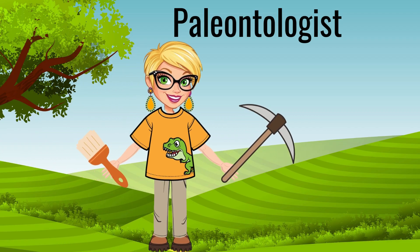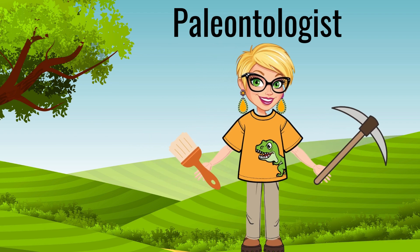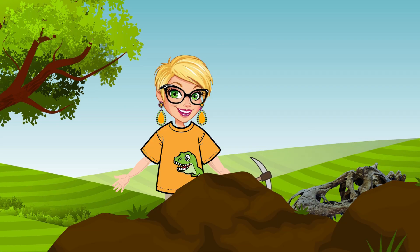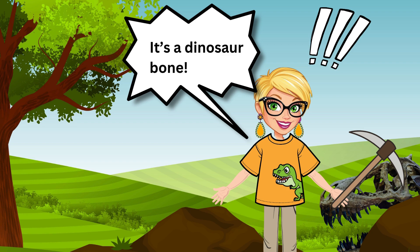Let's explore a dig site. Paleontologists dig carefully because fossils can be very fragile. Oh, look, I think I see something. Whoa! It's a dinosaur bone! But how do we figure out which dinosaur this came from?